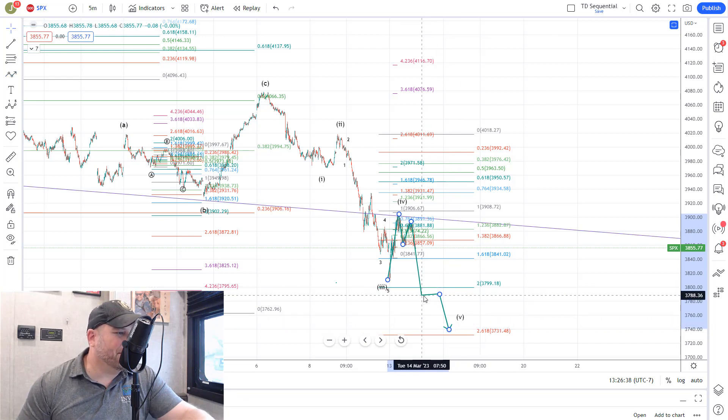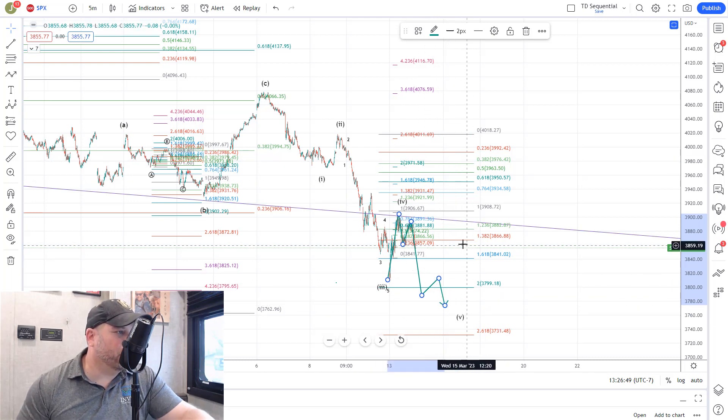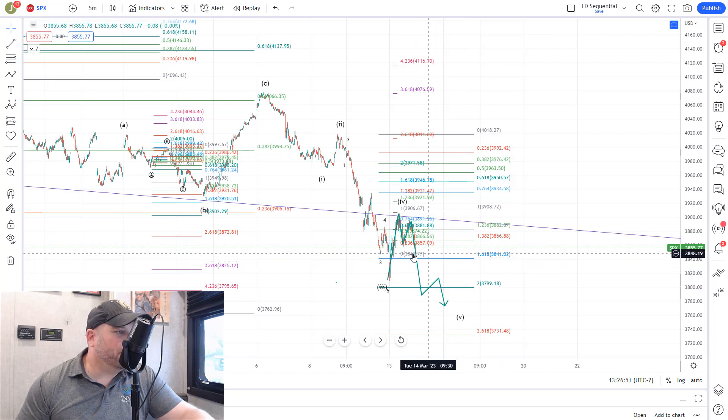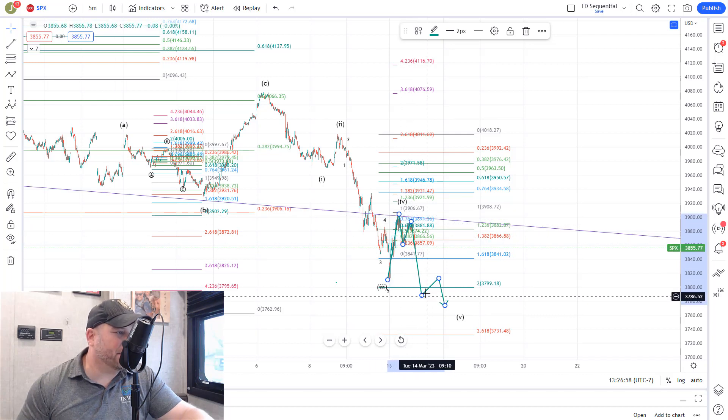I don't think it'll get as deep as $3,731, but $3,750, maybe even a little higher than that, the $3,780 area. We would look for it to bottom, and then we'd look for a strong move up from the bulls. Even though this is a corrective bounce, it was big enough and long enough, had good enough duration, that we're going to get positive divergence on this low on the one-hour chart, which is very important. Very often when you get that, especially out of a support area on the MACD, that does tell you that the bulls are going to make some kind of move higher.